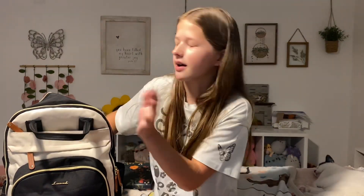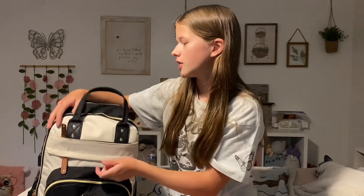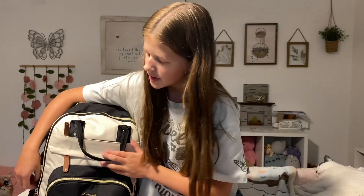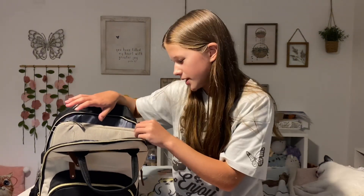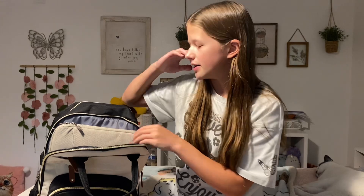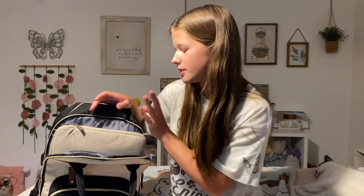The last thing I have in the big pocket is my Bible — just an ESV Bible that I use for school. Now let's go to the smaller big pocket. This is where I have my laptop. I keep it in my laptop case because they don't allow us to carry backpacks around, so I'm just going to use this pocket to put my laptop in so it doesn't get any damage.